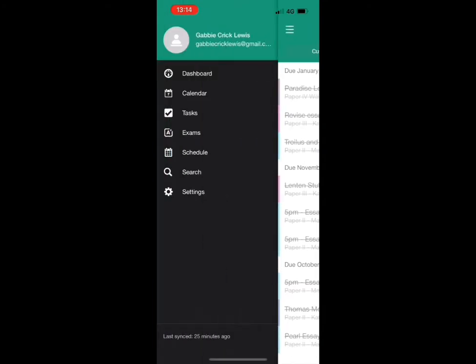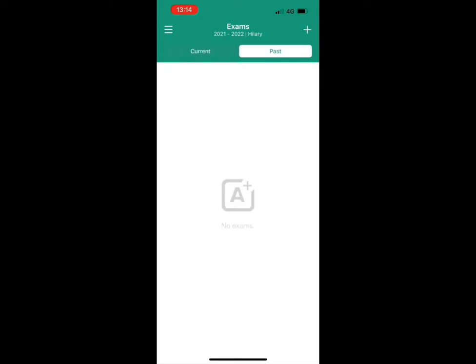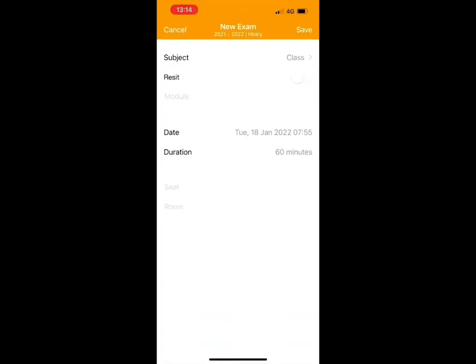The exams area functions similarly to tasks. You can view your upcoming exams, view your past exams, and also add information about new exams.